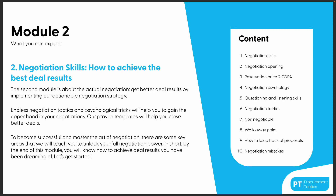Module two is the most thrilling part because this is where the money is — negotiation skills and how to achieve the best deal results. We dive into how to act and behave to get the best deal results, how to open your negotiation, psychological tricks including question and listening skills, negotiation tactics, when to walk away from a deal, how to keep track of proposals with templates, and negotiation mistakes. I'll share all the mistakes I've made so you can avoid them.